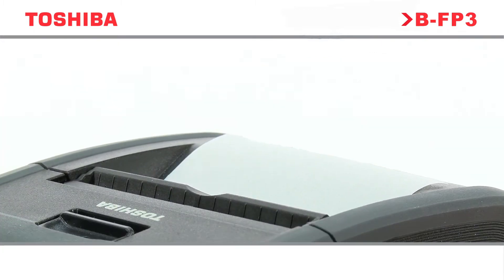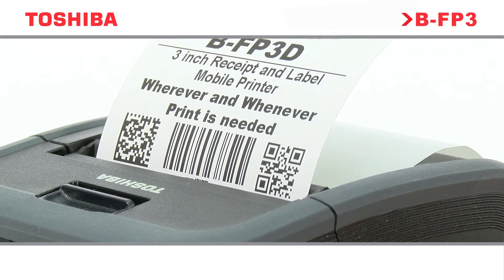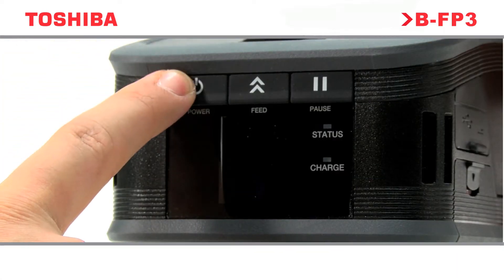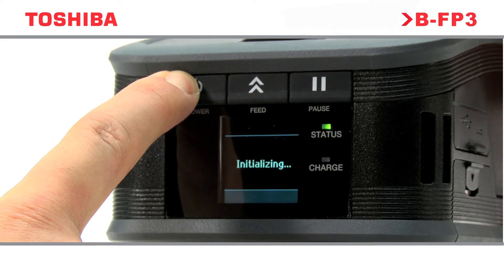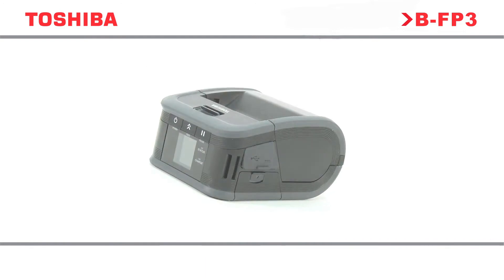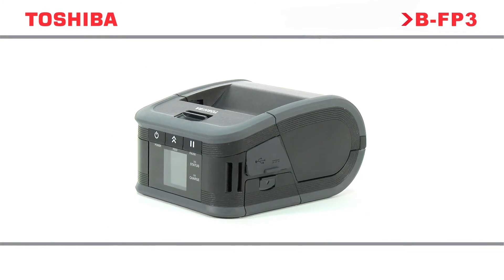Toshiba is breaking down barriers by transforming the way we manage, display, and share information. Drawing on an integrated portfolio of world-class printing and scanning technology, we create tailored, eco-friendly solutions that enable organizations to maximize the value of the data and the ideas that underpin them.